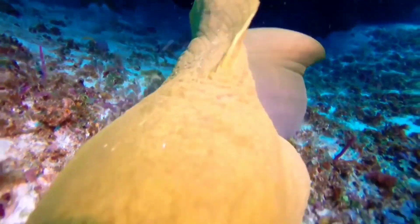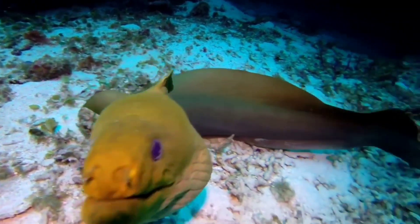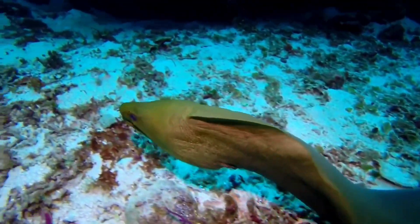Moray eels also have mucus like other eels. In some types of moray, the mucus contains poison. Moray eels have thicker skin with high density.